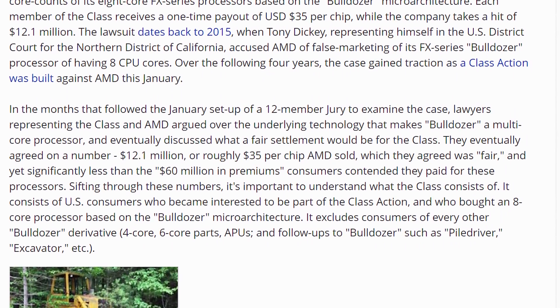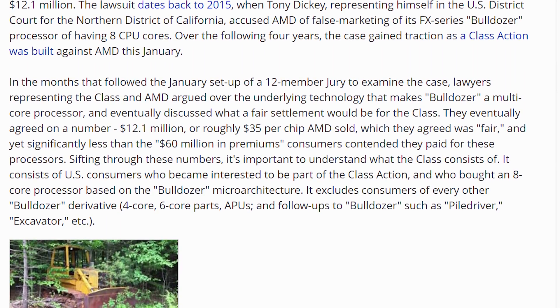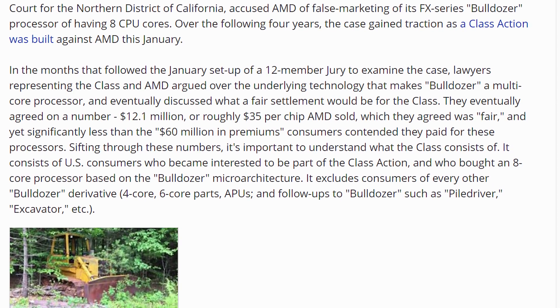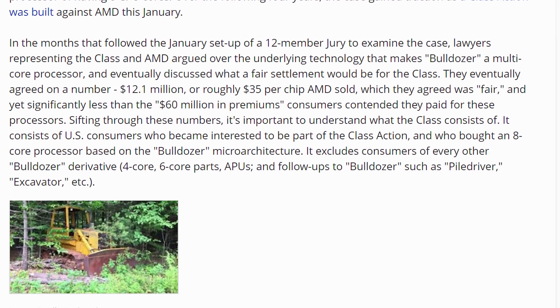There are a few caveats to the settlement. One, you had to purchase your Bulldozer CPU in the state of California. Number two, it has to specifically be the Bulldozer architecture — nothing from Piledriver or Excavator. And it can only be the eight-core Bulldozer, not the six-core or four-core variants. So it's not really a big hit. AMD anticipated they were going to take a $60 million bath on this, and it turns out it's only a fifth of that. If you live in California and purchased a Bulldozer eight-core, you can soon get your $35 payout.